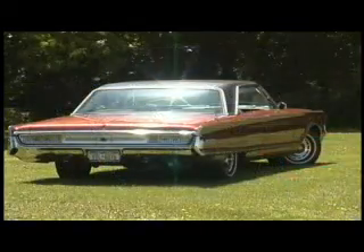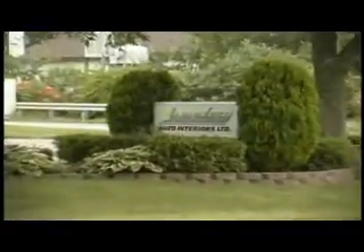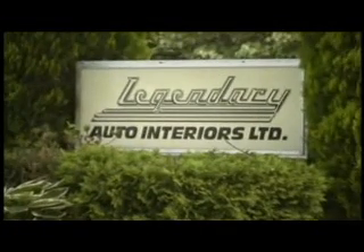Martin Beckenbach, upholstery craftsman and automotive enthusiast, responds to the needs of the Chrysler, Dodge, and Plymouth restoration industry, establishing Legendary Auto Interiors Limited in 1985.